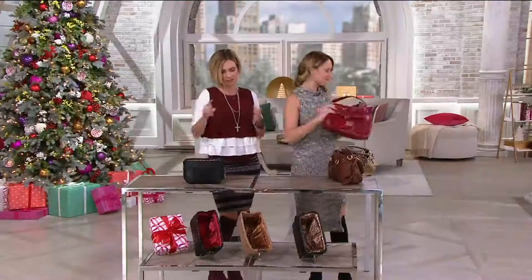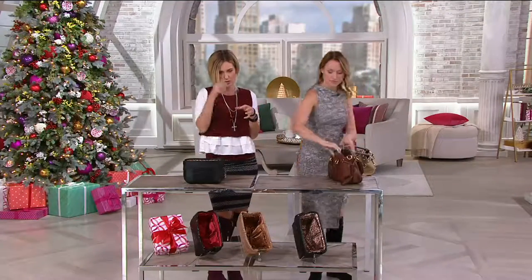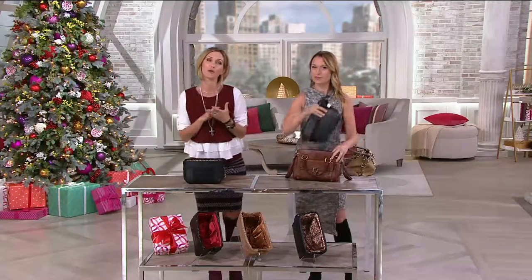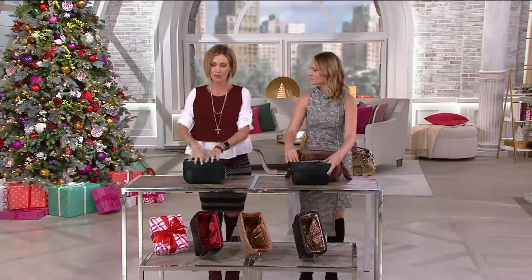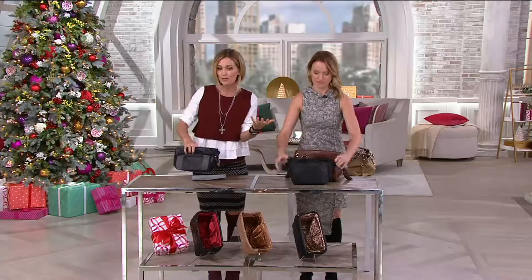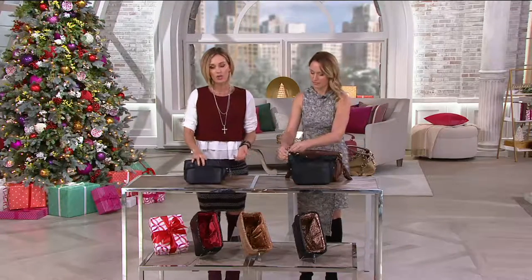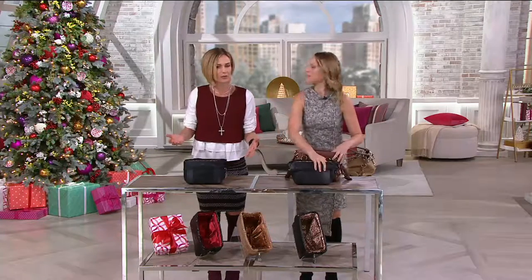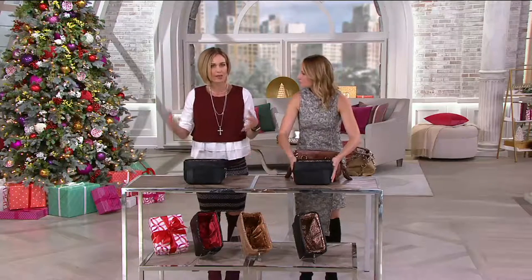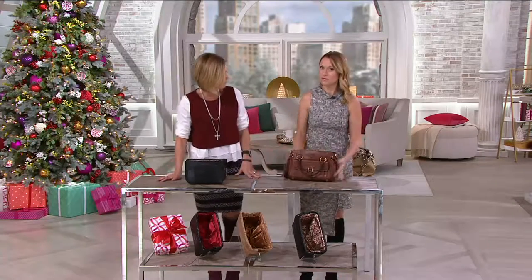I love that it gives my purses structure, but I also love that it's easy for me to go from one bag to the next. I have lots of bags and I like to change my mind a lot. All I have to do is pick this up, zip it up, and put it into the next bag. It's also surprisingly big yet surprisingly small — it will fit in a much smaller bag than you think.